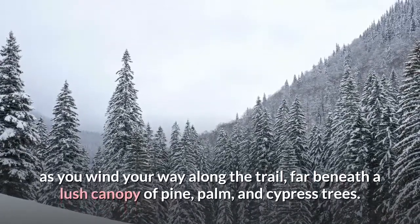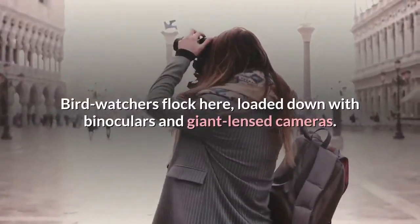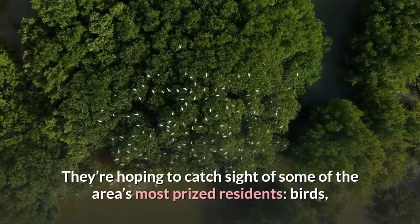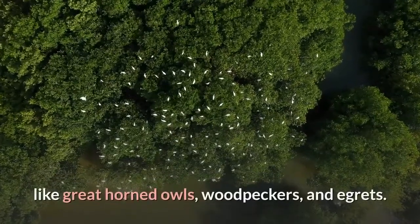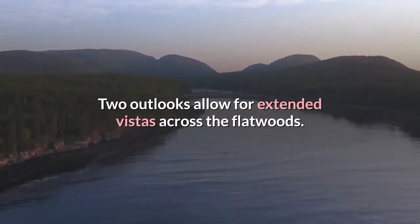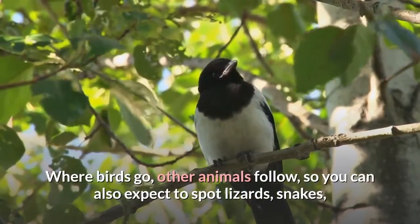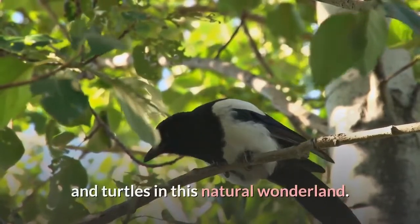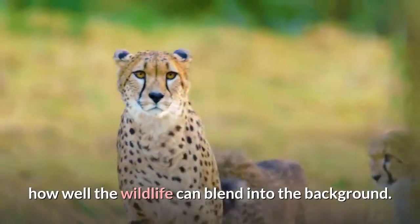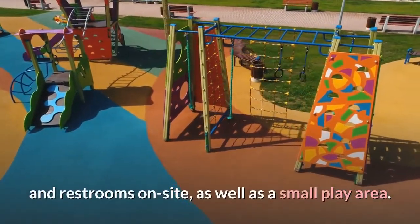A cacophony of rustling leaves and chirping birds are the only sounds you'll hear as you wind your way along the trail beneath a lush canopy of pine, palm, and cypress trees. Bird watchers flock here with binoculars and giant lens cameras hoping to catch sight of great horned owls, woodpeckers, and egrets. Two outlooks allow for extended vistas across the flatwoods, where you can also expect to spot lizards, snakes, and turtles. There are picnic tables, benches, restrooms, and a small play area on site.